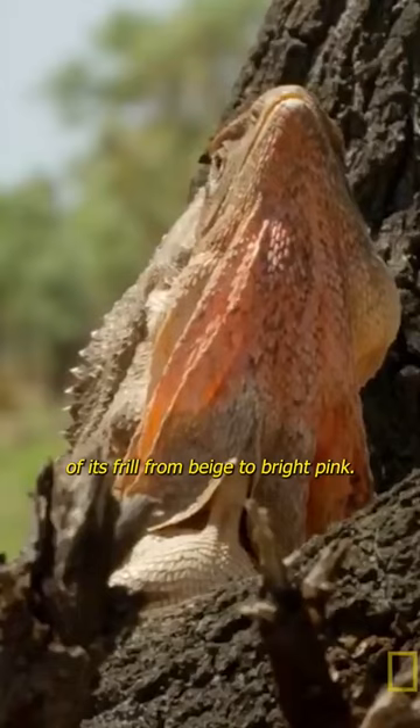The gender of their newborn depends on the temperature. Frilled lizards can also stand on their hind legs and run.